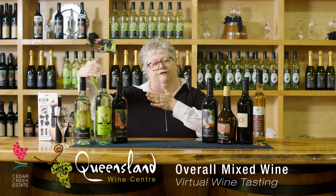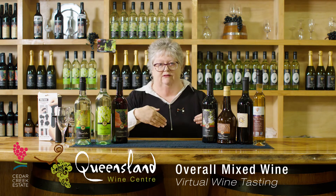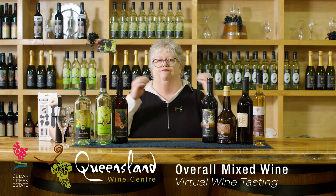I always go from dry to sweet in each variety, and that is the order that you should be tasting your wines. Don't go backwards and forwards.